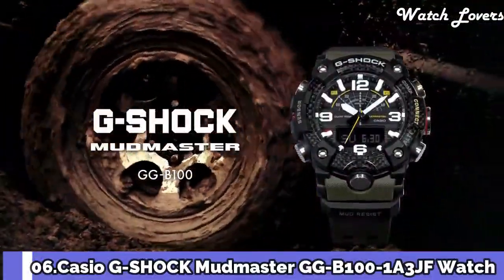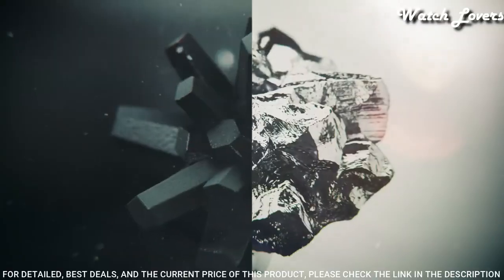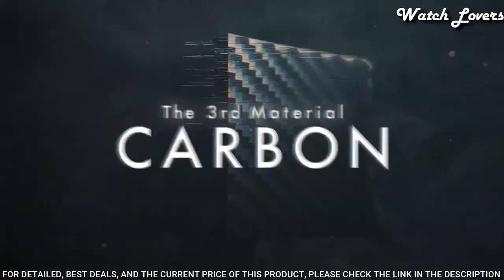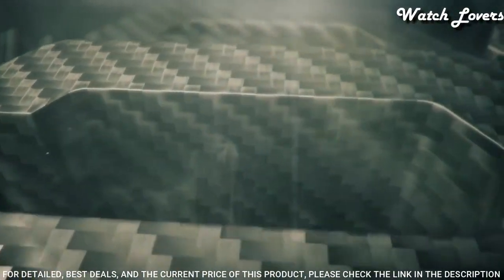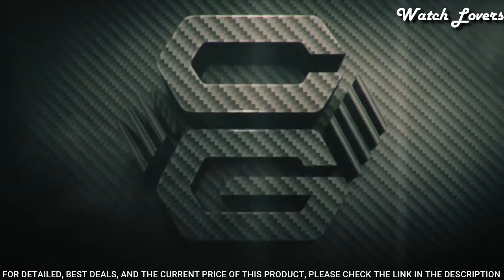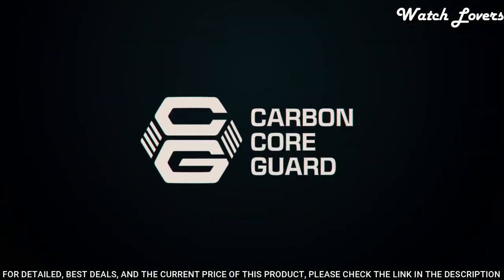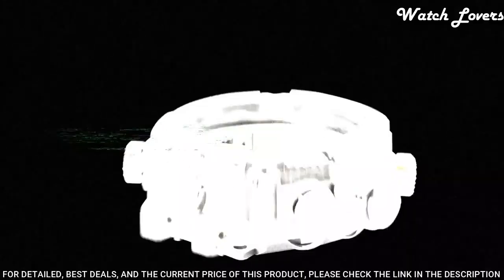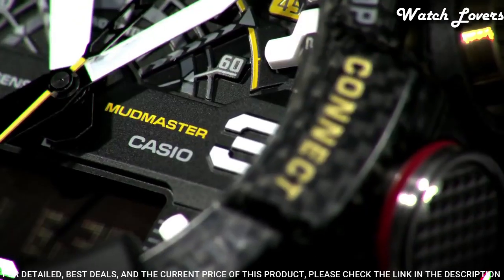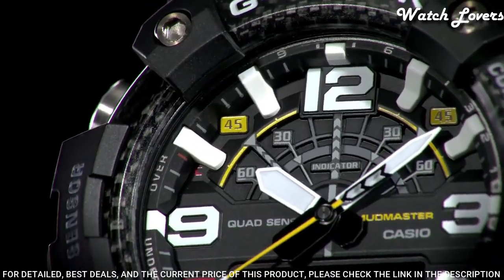Number 6: Casio G-Shock Master of G GG-B100 Watch. It has Japanese quartz movement and 5.594 caliber. Polymer carbon case of round shape. Case dimensions are 53.1 millimeters in diameter and 19.3 millimeters in thickness. Display type: analog-digital. This timepiece has mineral glass, polymer band, band color green, and 200 meter water resistance.